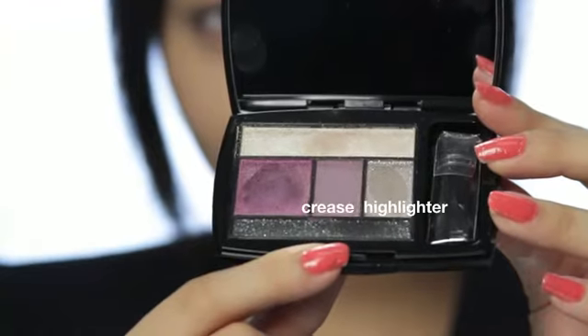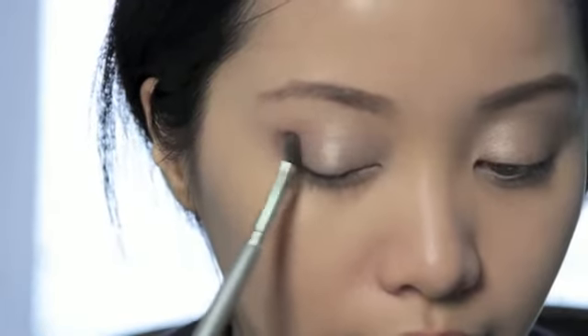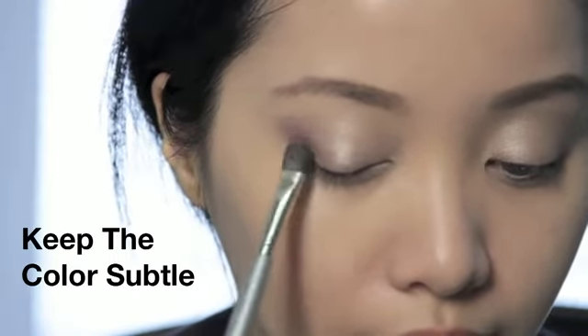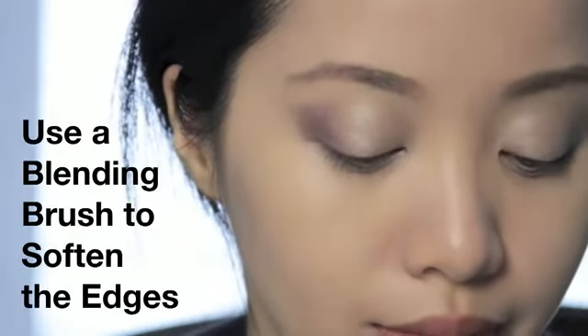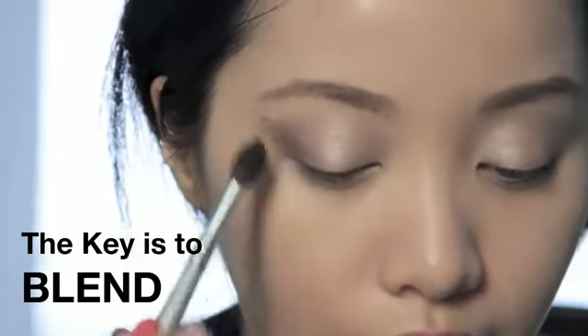Take both the crease color and the highlighter and combine them together to create this beautiful taupe gray color. Remember, you don't always have to stick with earth tone colors for work — I recommend using color. The key is to keep it very subtle. You want people to notice you, not your makeup, which is why blending is extremely important, because you want to avoid harsh edges.